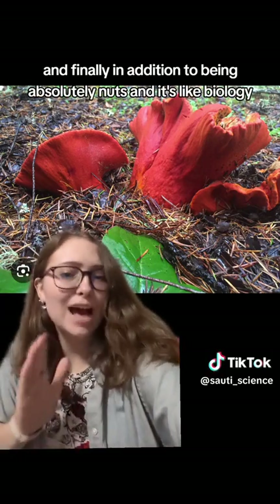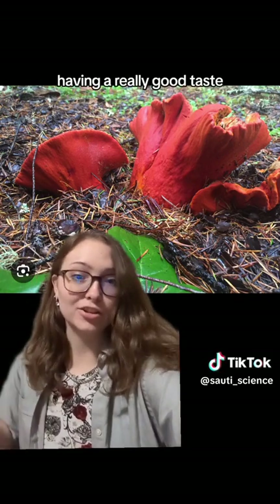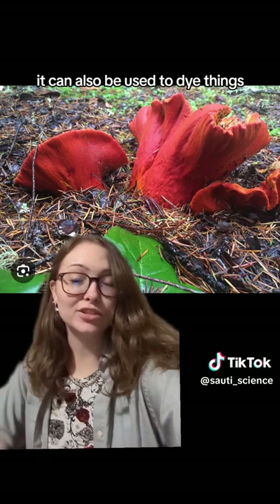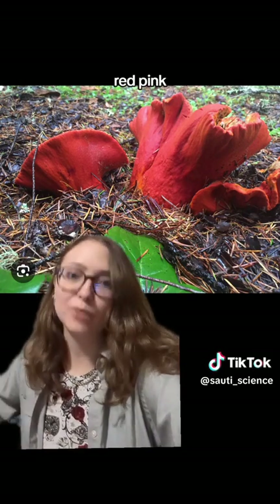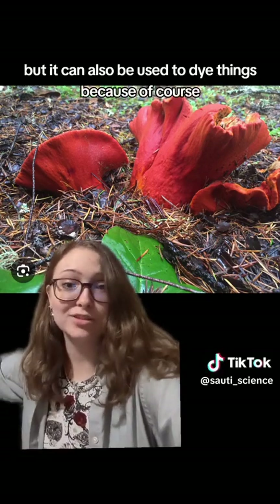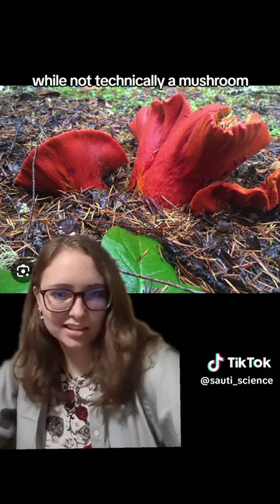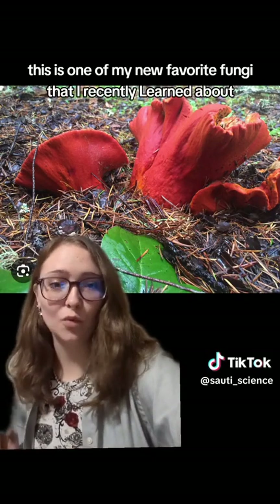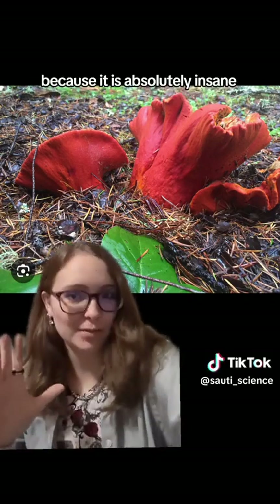In addition to being absolutely nuts in its biology and tasting really good, it can also be used to dye things — making a pretty cool orange, red, pink, or purple dye depending on the concentrations and what else you mix it with. So yeah, while not technically a mushroom, this is one of my new favorite fungi that I've recently learned about, because it is absolutely insane.